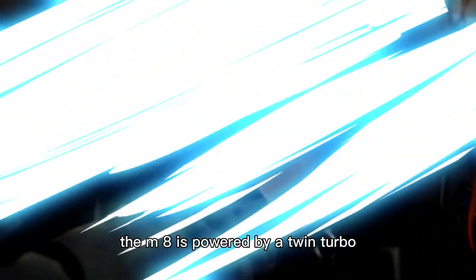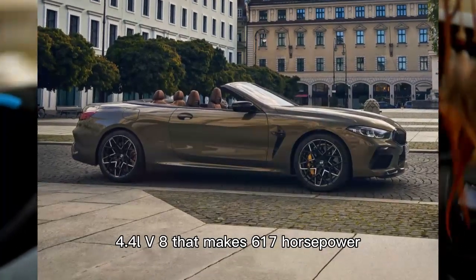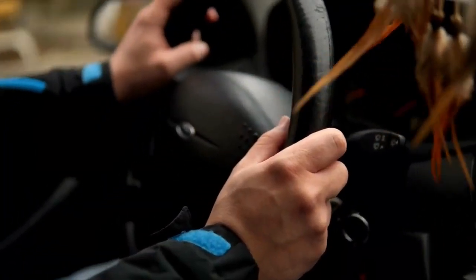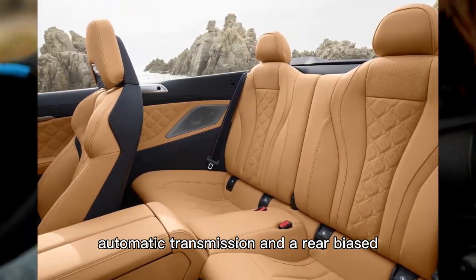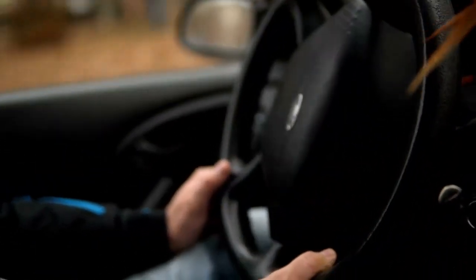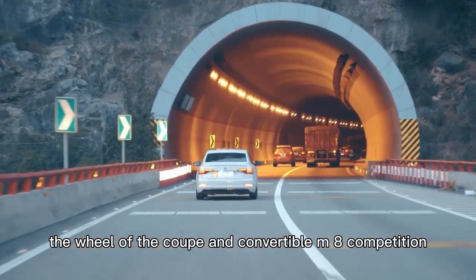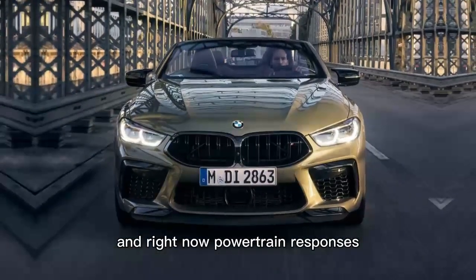The M8 is powered by a twin-turbo 4.4-liter V8 that makes 617 horsepower and 553 pound-feet of torque. This pairs with an 8-speed automatic transmission and a rear-biased all-wheel drive system that can disengage power to the front axle. We've spent time behind the wheel of both the coupe and convertible M8 Competition, marveling at their refined manners and right-now powertrain responses.